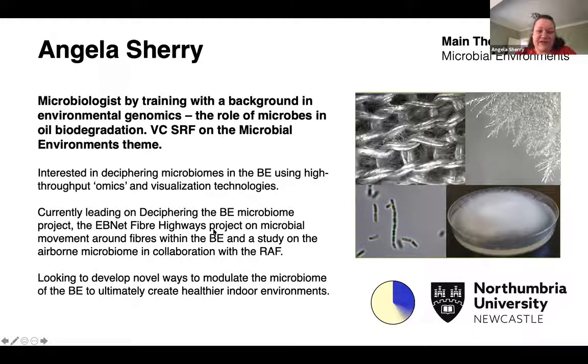I'm currently leading on three projects: deciphering the built environment microbiome with my PhD student Beatrice; an environmental biotechnology network funded project called Fiber Highways, which is looking at the movement of microbes around different fibers to enhance oil bioremediation within the natural environment; and a study on the airborne microbiome in collaboration with the Royal Air Force.